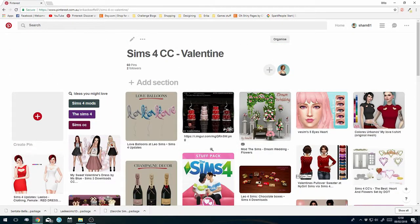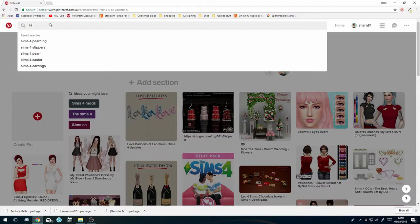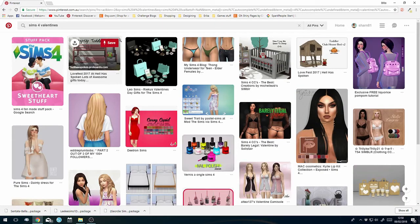Let's go shopping and see what we can find. In my search bar I typed in 'Sims 4 Valentines', 'Valentine's CC', or 'Valentine's Day' - you can search for a few different things and get different results.